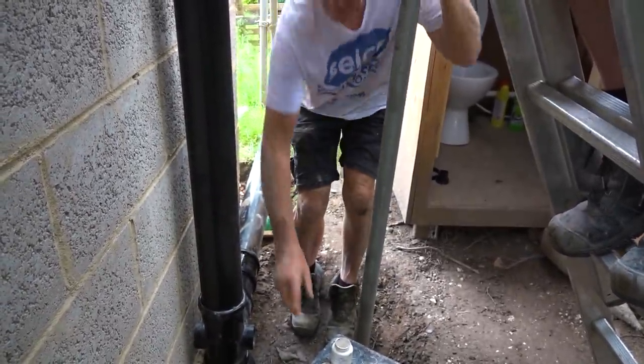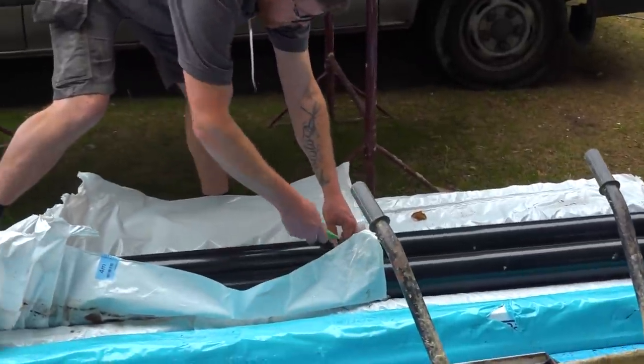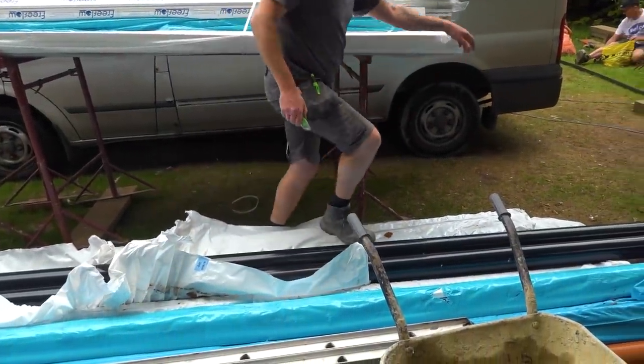More soil pipes from Northern Building Plastics. James really likes his supplier because they deliver south of the river and they've got really good prices.